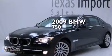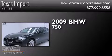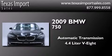This is a 2009 BMW 750. This four-door sedan has an automatic transmission and a 4.4 liter V8.